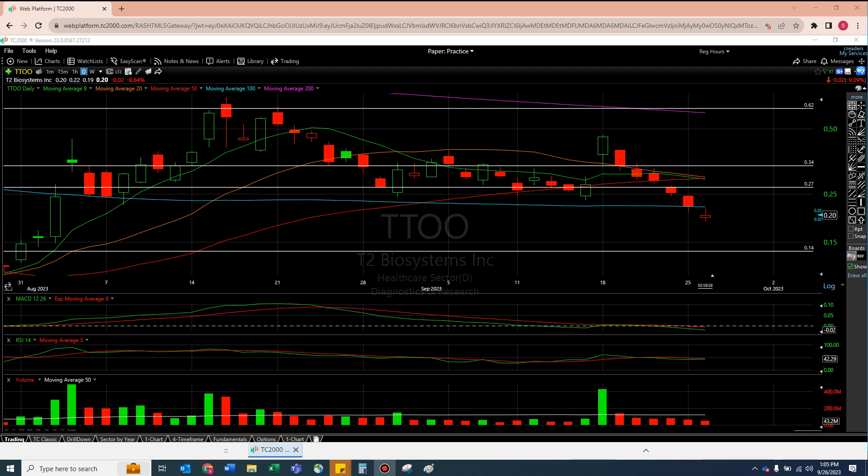Welcome to another episode from The Chart Reader. We are taking a look at TTOO, NVOS, and Mullen as well.